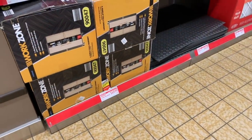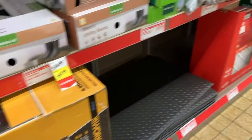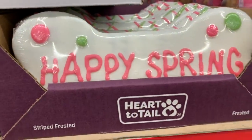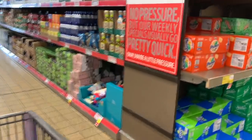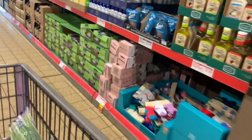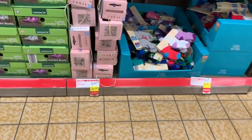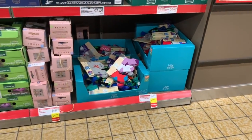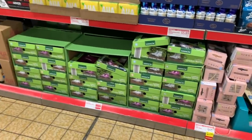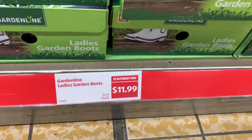$39.99 for a four-shelf tall cabinet by Work Zone. Oh happy spring — a carpet cleaner for $6.99! Two pillows for $9.99, they have lots of food and things over here. Ladies' mules for $4.99, kids' socks for $2.99, six pairs, and ladies' garden boots for $11.99.